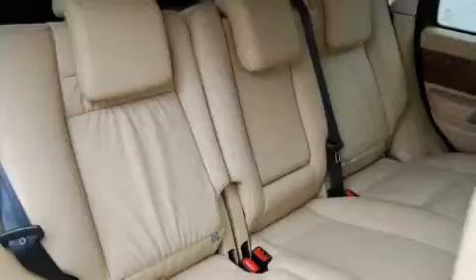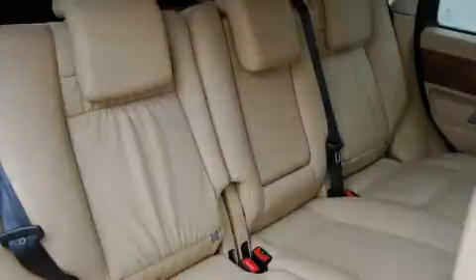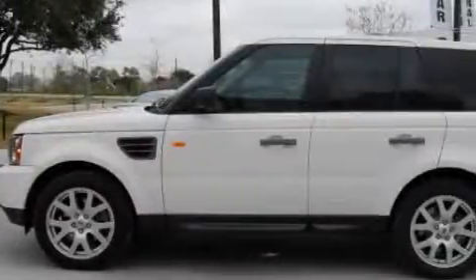It also features an anti-lock braking system, and this vehicle has just over 25,000 miles. It features a 4.4-liter, 8-cylinder engine, a 6-speed automatic transmission, and 4-wheel drive.